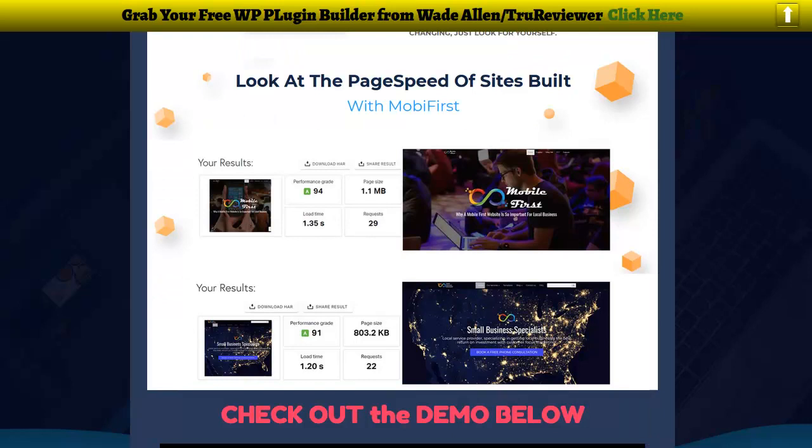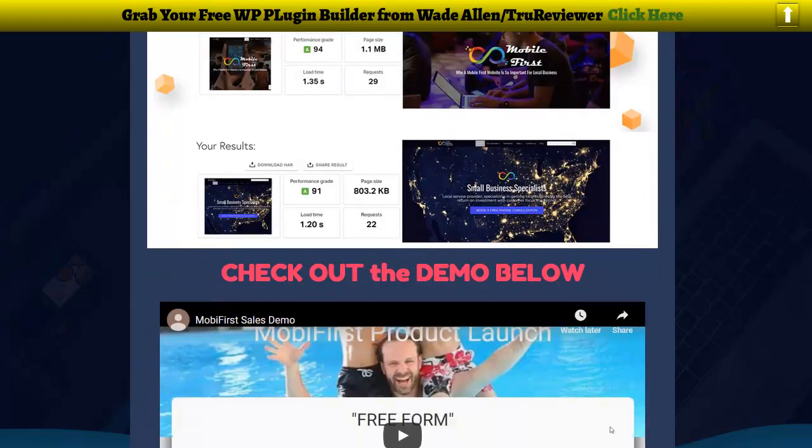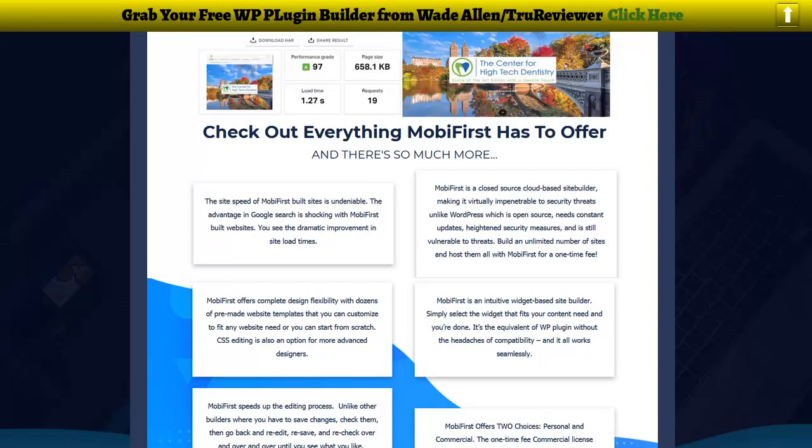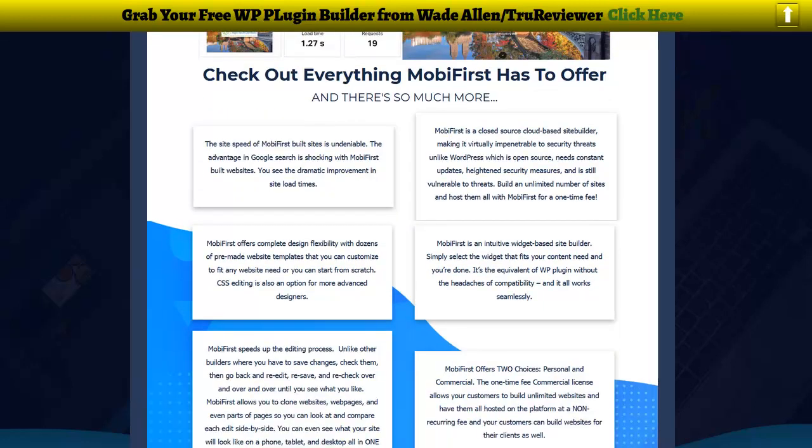They're talking about page speed right here and showing how fast Mobi First is compared to WordPress. You can see WordPress is way slower, way more data, way bigger page. Mobi First has a lot less data — you don't have that big giant WordPress operating system, so it's a lot faster. There's a lot of text right here that you can read because it's really interesting.